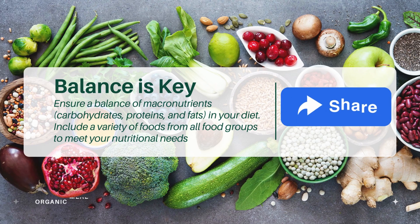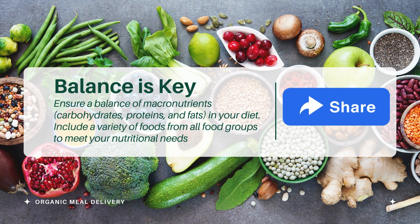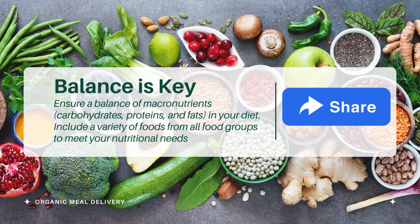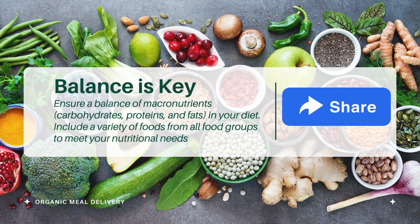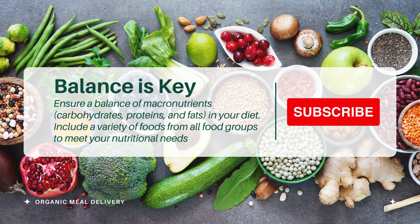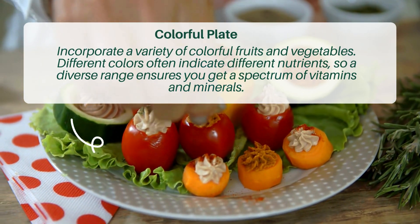Tip one: Balance is key. Ensure a balance of macronutrients — carbohydrates, proteins, and fats — in your diet. Include a variety of foods from all food groups to meet your nutritional needs.